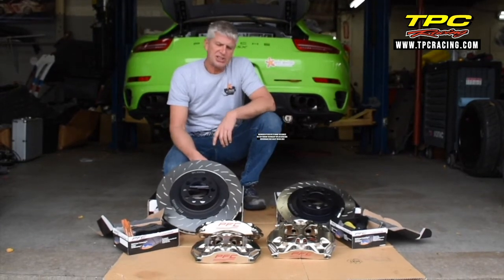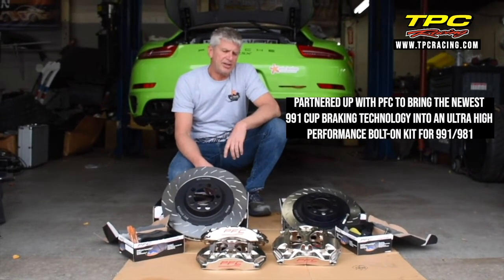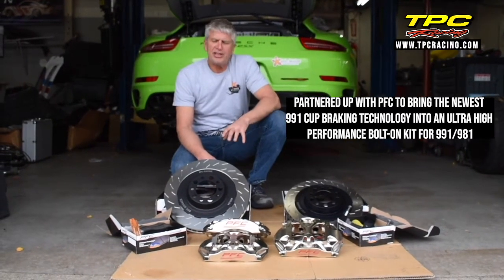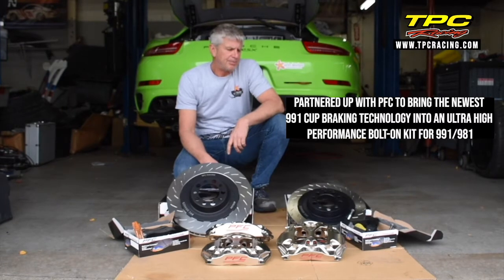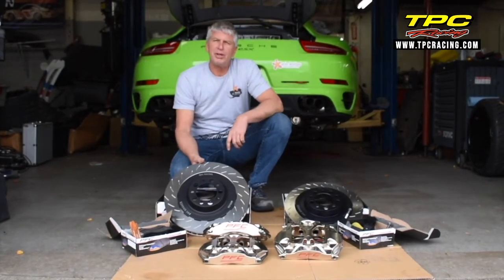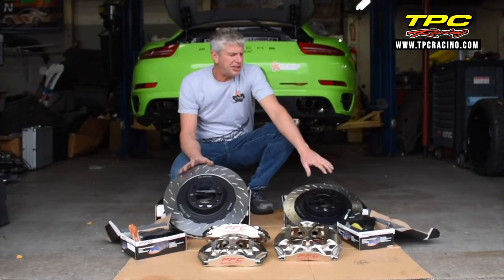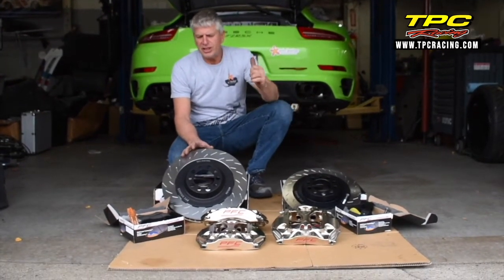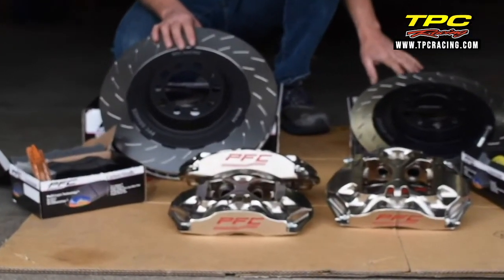It's a fantastic system. Because of that coordination and the amount of R&D that went into the 2014 and up 911 — the 991 race car GT3 — we partnered with PFC to have a brake package for all of the GT cars from 2014 to current, as well as backdating to all the 997s.